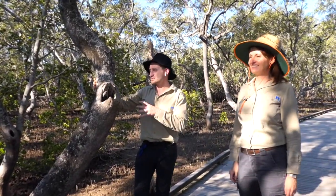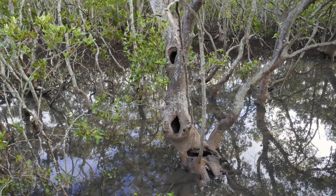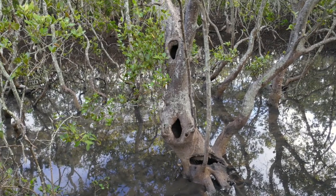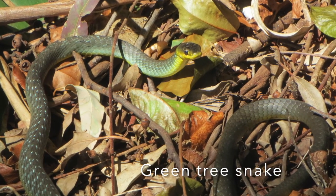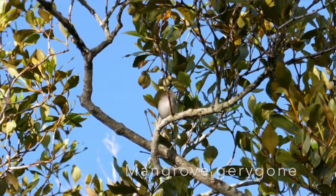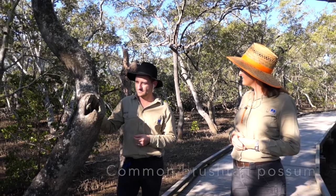This is the grey mangrove, and once they get to a larger size they can develop hollows — really important habitat. There are all kinds of species in the mangroves here that will utilise a tree hollow like this. You might find snakes, different birds, possums — animals like that all love hollows as shelter in the habitat.